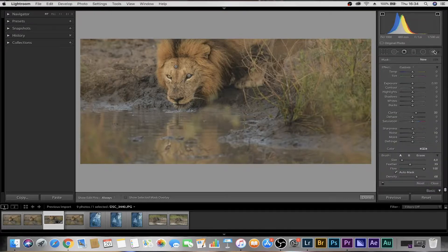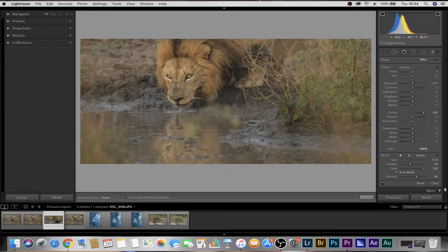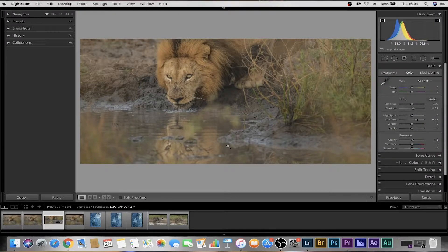Now onto the reflection. Same thing — adjustment brush. Come down to clarity and you can literally take that all the way up to 100 and rub it over his reflection. What it does to reflections is just amazing — it really makes it pop out and much clearer. If it's not clear enough on the first pass, you can come up to 'new' and it'll create another brush with the same settings that you can modify. You can brush over it again and make it a touch clearer. Don't do too much — it'll look unnatural. You can see his face is now nice and sharp and the reflection is popping quite nicely.